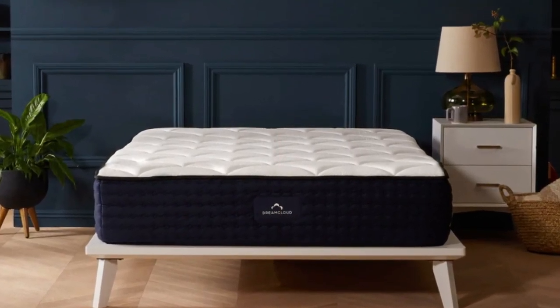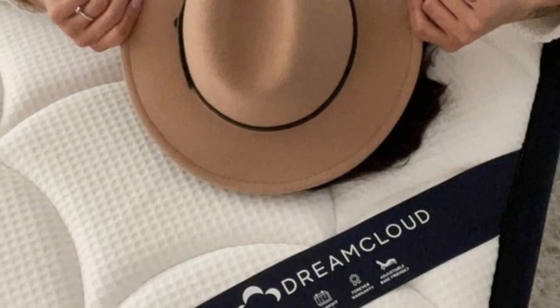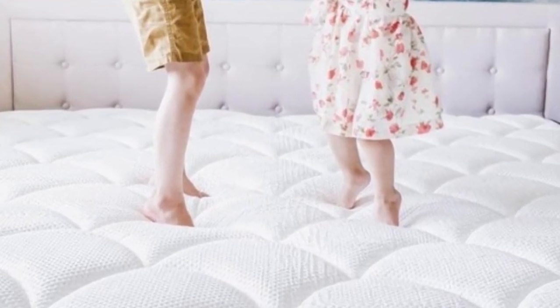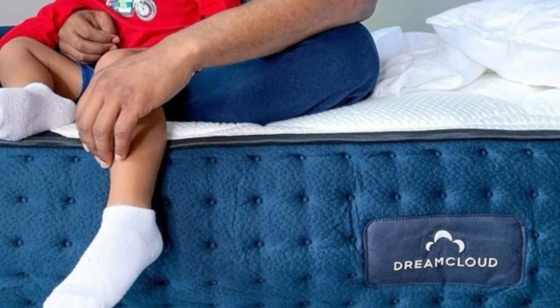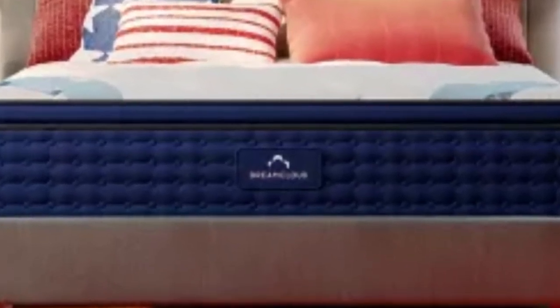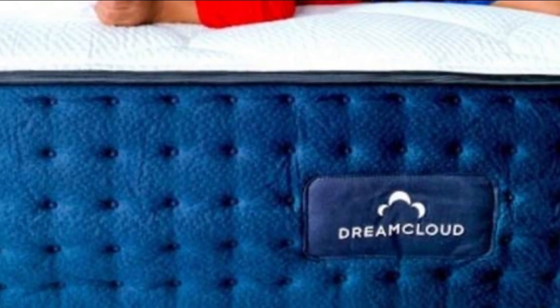What we love about the DreamCloud: The DreamCloud feels slightly firmer than average, so we recommend it for back sleepers looking for great pressure relief. This mattress feels very bouncy and easy to move around on — it would be a great mattress for sex. Hot sleepers shouldn't overheat on the DreamCloud; its innerspring coil layer allows for ample airflow below its gel-infused memory foam layers.